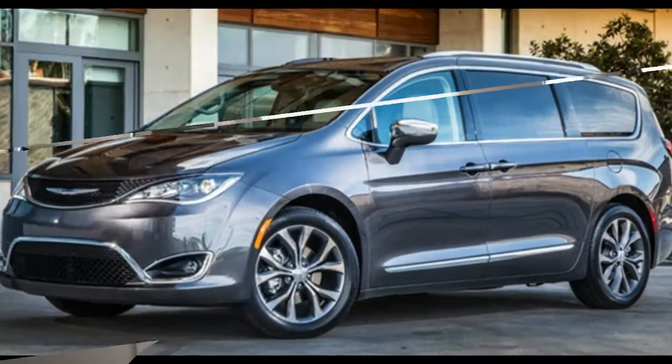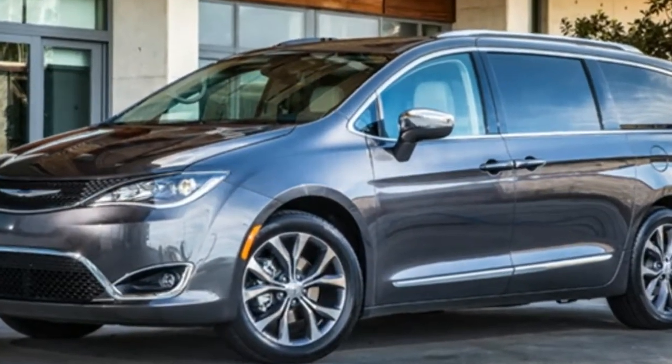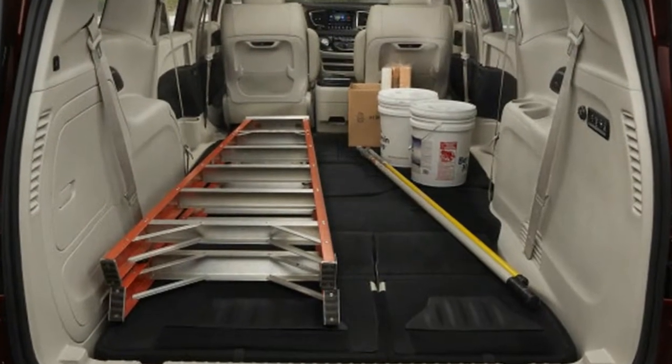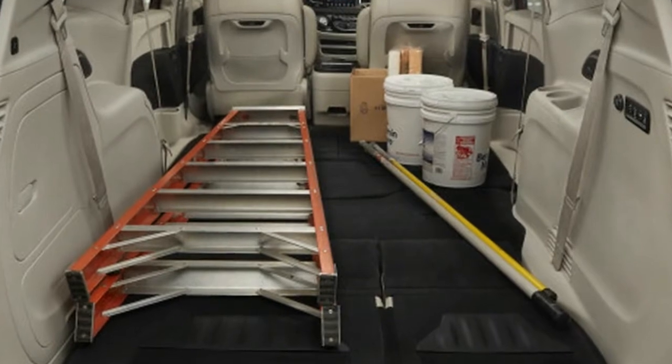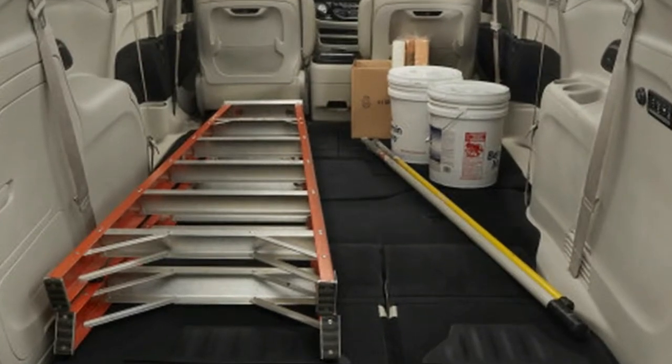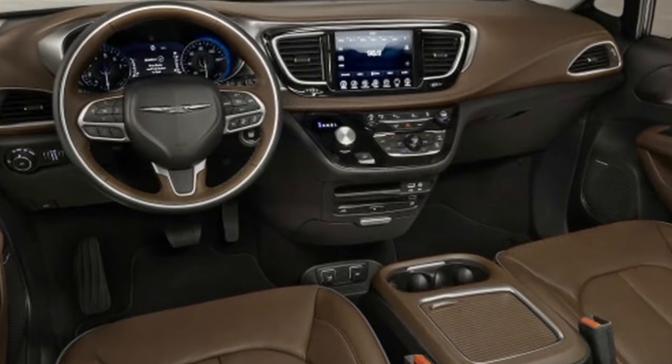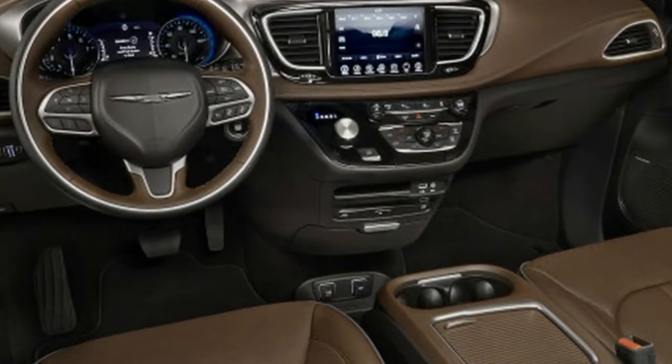The 2018 Chrysler Pacifica is a minivan that can seat up to 8 passengers when equipped with the second-row bench seat. In addition to the standard gas-only Pacifica, there's also the Pacifica plug-in hybrid, which offers better fuel economy. However, the Pacifica hybrid is only available with a 7-seat configuration.